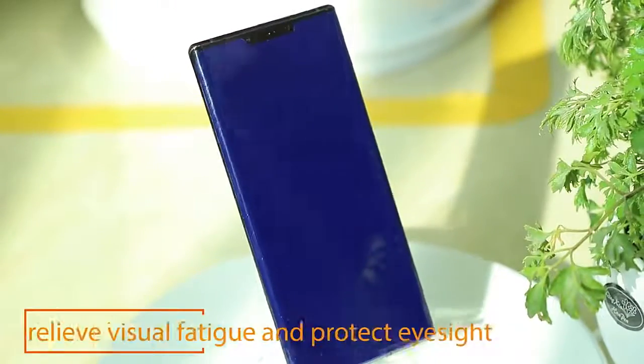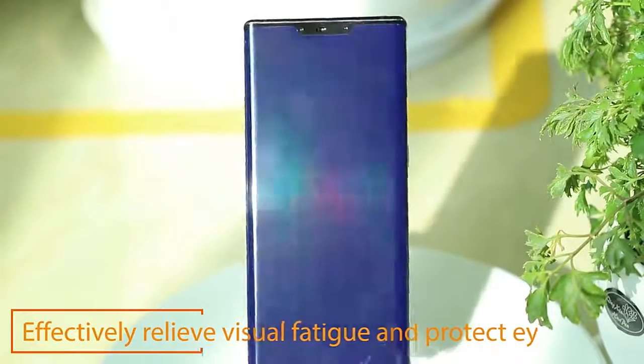Anti-blue light mobile phone back cover. Will you not protect it as usual? It will not fall off.